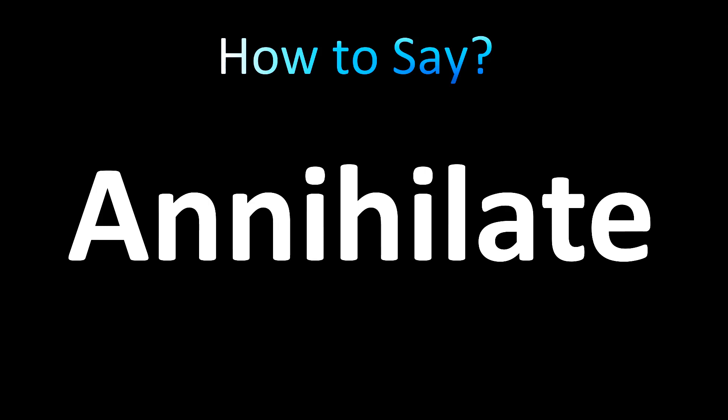Annihilate — that's how you say it. Not 'annihilate' — annihilate.